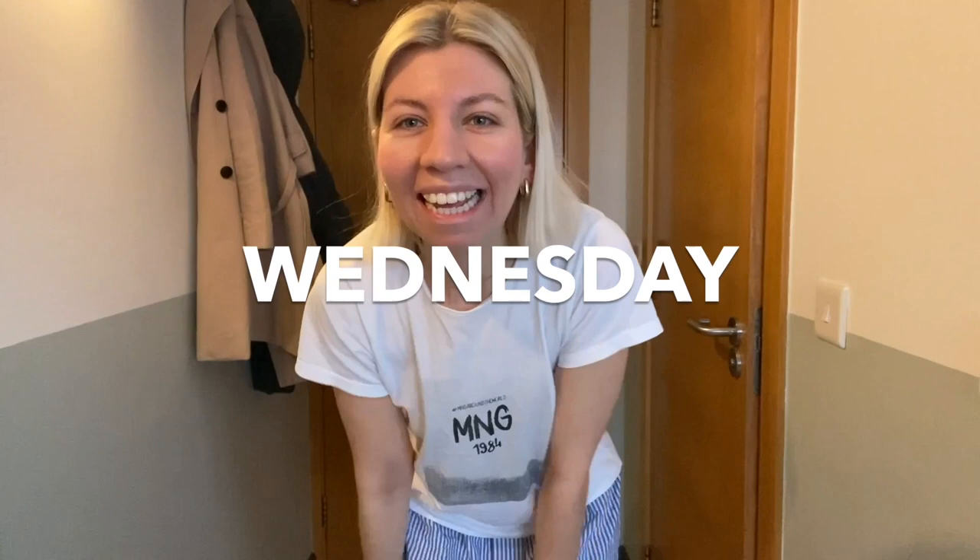Good morning and happy Wednesday. Little location change here — I came back very very late with a delay last night. My accessories today are some cute underwear bags and I've got exactly eight minutes until I need to leave the house or I'll be late for the office.